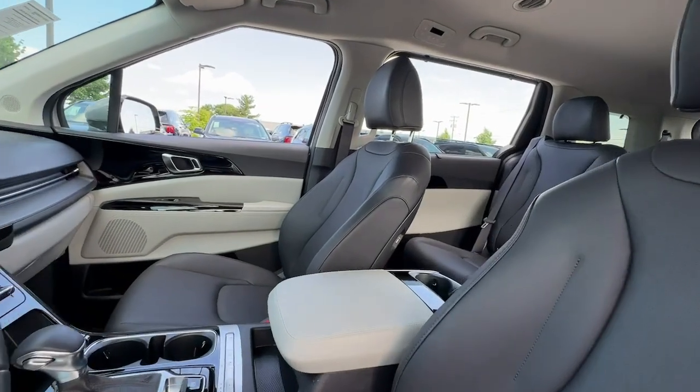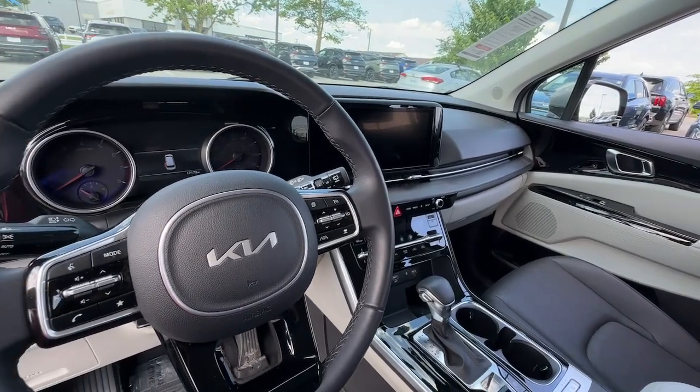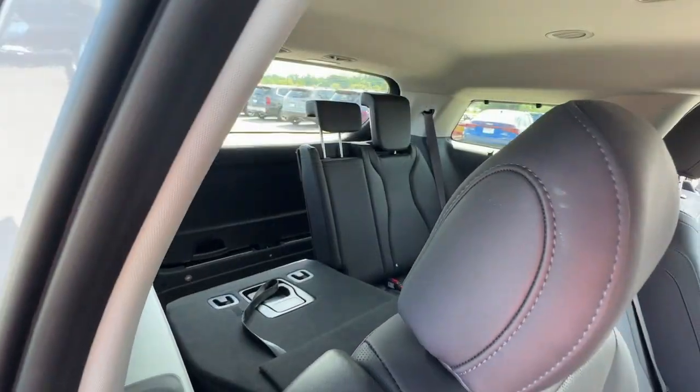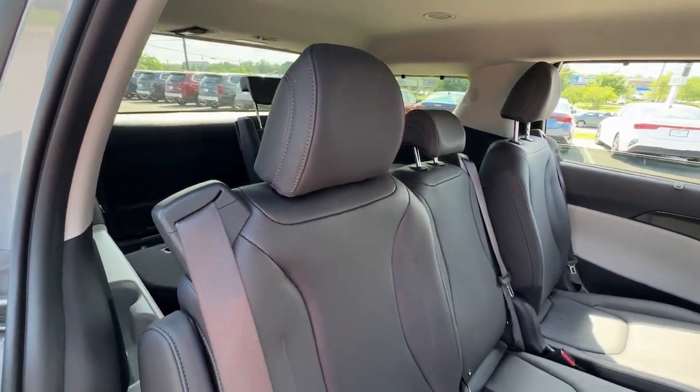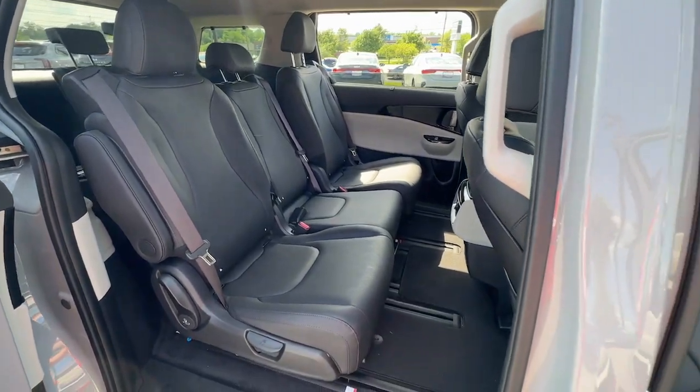These are just some of the great options this vehicle comes with: Apple CarPlay and/or Android Auto, navigation system, keyless entry, heated mirrors, satellite radio, power liftgate, backup camera, power driver seat, rear AC, and Bluetooth connection.